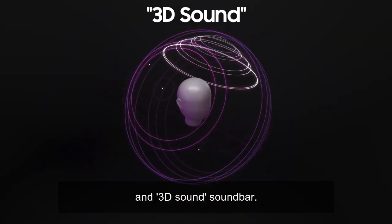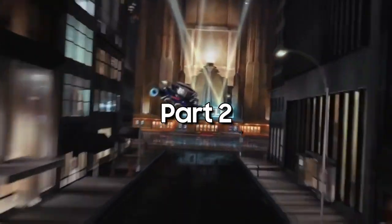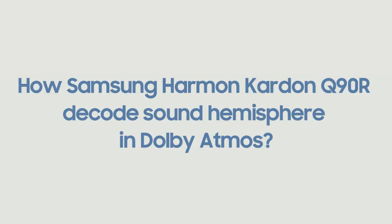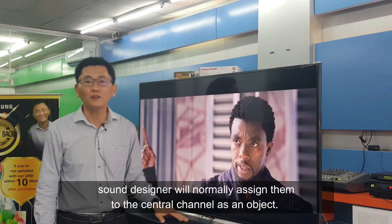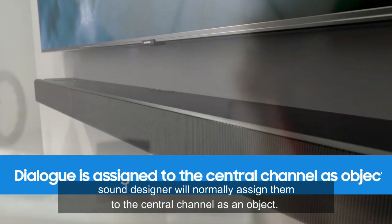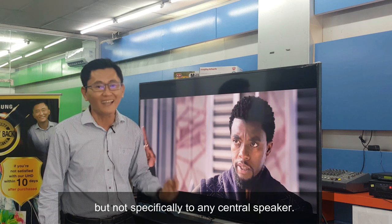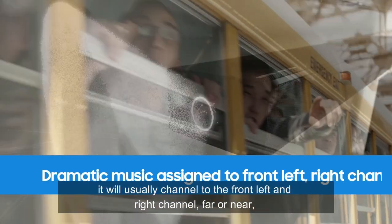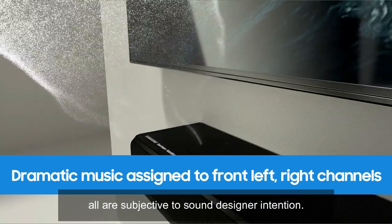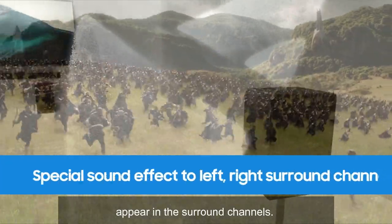The Q90R is a moving-sound, three-dimensional soundbar. For example, when an actor is speaking on screen, the sound designer will normally assign their dialogue to the center channel as an object — placed in the center area, but not fixed to any specific center speaker. For dramatic music, it will usually be channeled to the front left and right channels, far or near, all subject to the sound designer's intentions. Special sound effects appear in the surround channels.